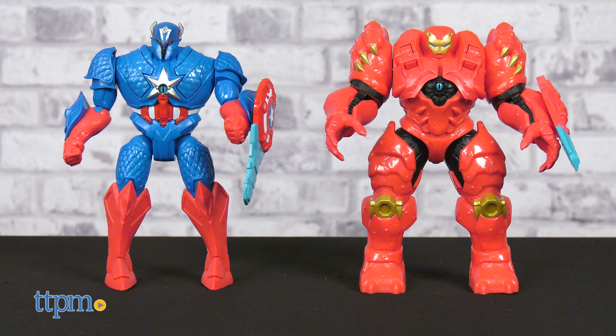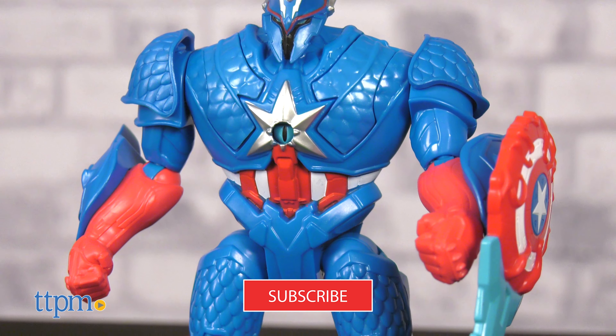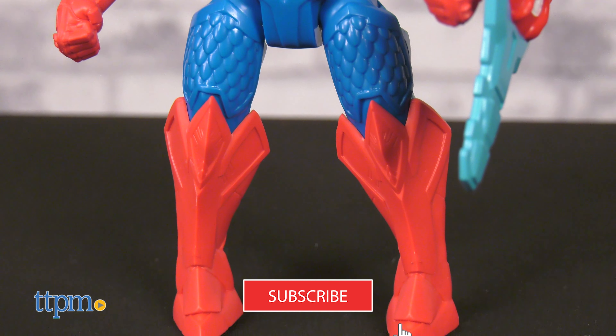If you're a fan of Marvel Universe and action figures, then click on the subscribe button below for more toys coming your way.